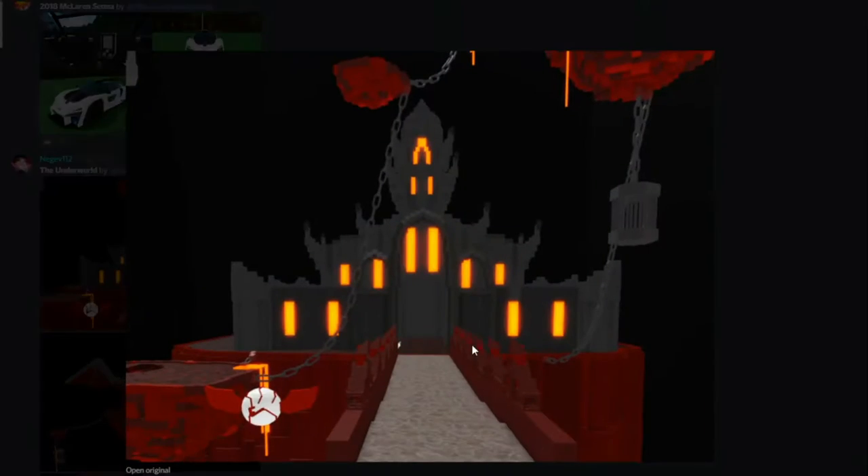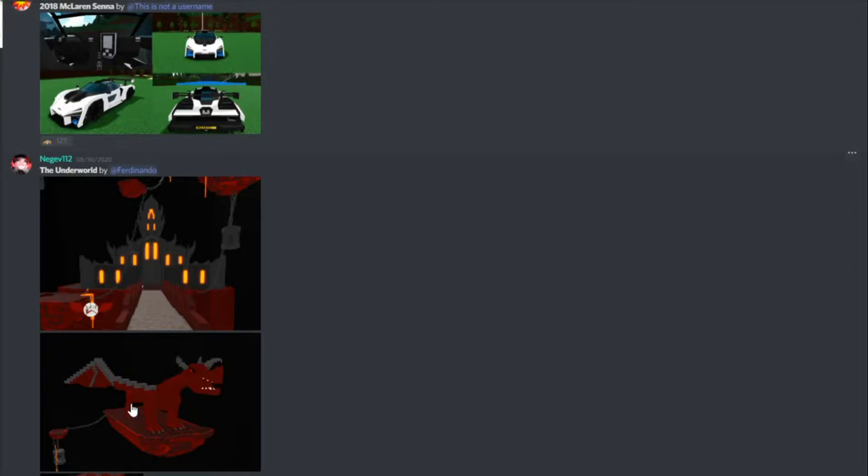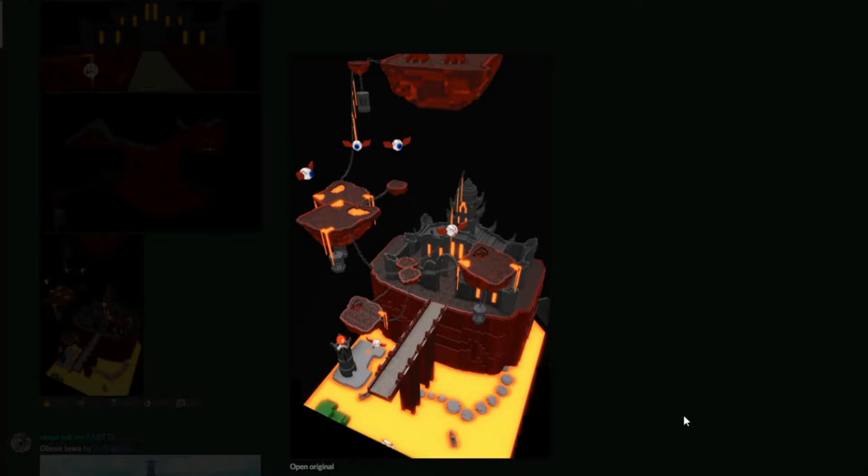This is the Underworld by Fernando. And this one's not a car or anything like that — it is honestly a really nice-looking build. The way he did the chains are amazing because that looks like it took hours to make. It is an actual Underworld with a dragon. The little eye goblins and stuff — it just looks amazing. Honestly, I would want to review that in person.